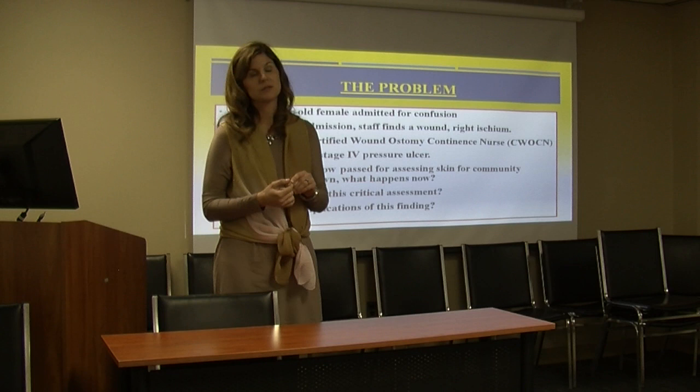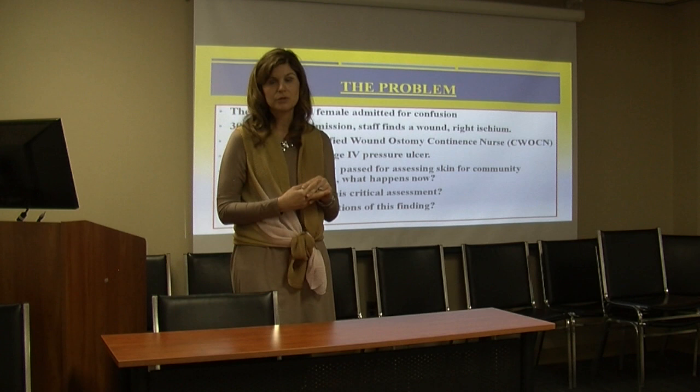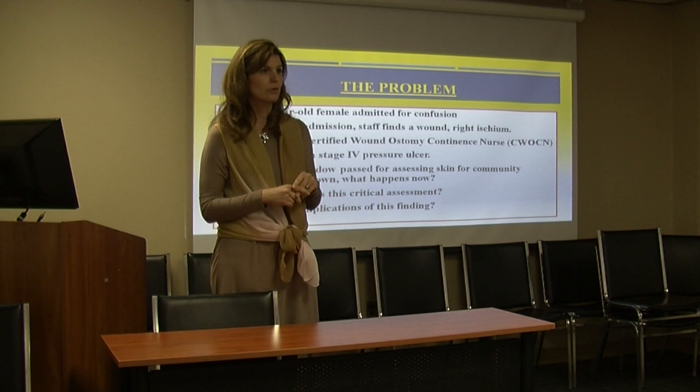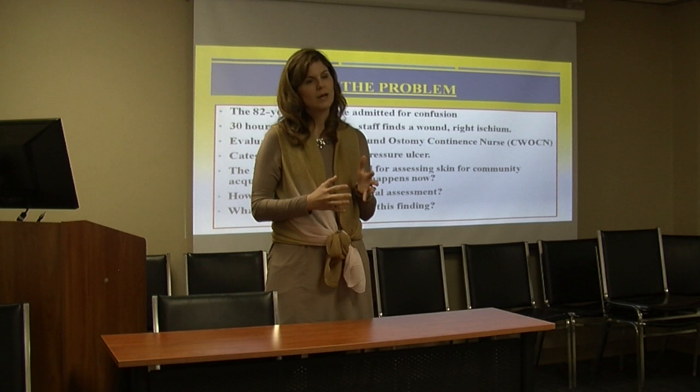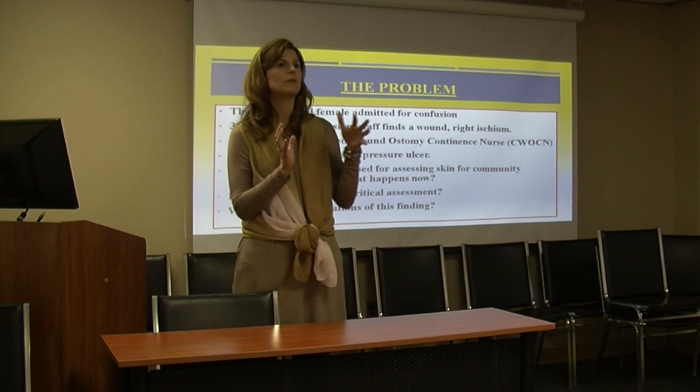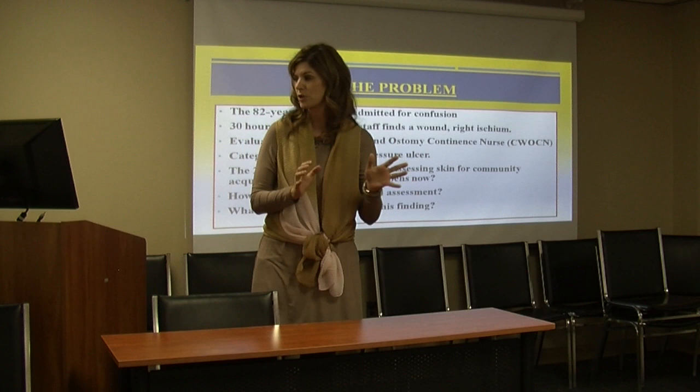There are a couple of reasons — three main reasons — why I wanted to develop this program. One, our hospital really didn't have a very specific and formal education program to teach our nurses consistently how to prevent pressure ulcers. The second thing I found working with our graduate nurse program was, through a more informal needs assessment, that nurses would constantly ask us, 'How do I take care of this wound?' when we really wanted to shift their focus to help them understand how to prevent the wound. That's where we were trying to go with this education program.